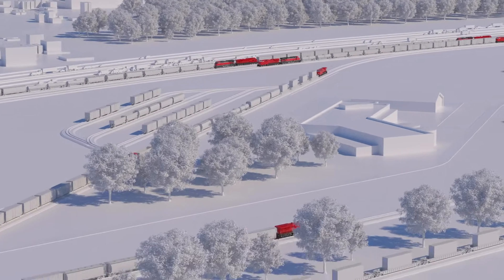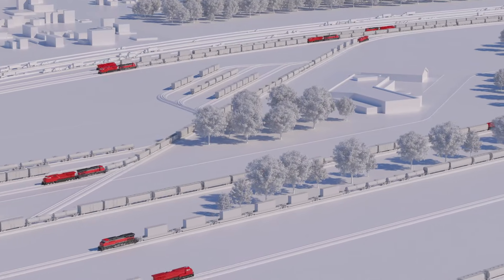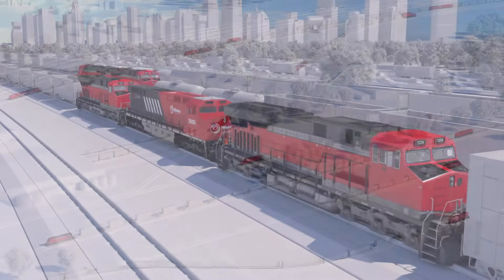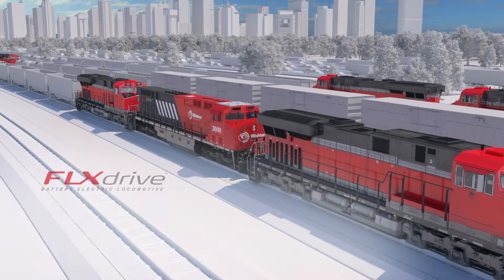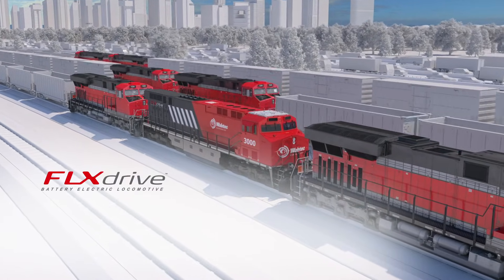So how do we move more with greater efficiency over longer distances, while minimizing or even neutralizing the environmental impact on our planet? At Wabtec, we believe the answer includes FlexDrive, the world's first heavy-haul 100% battery electric locomotive.